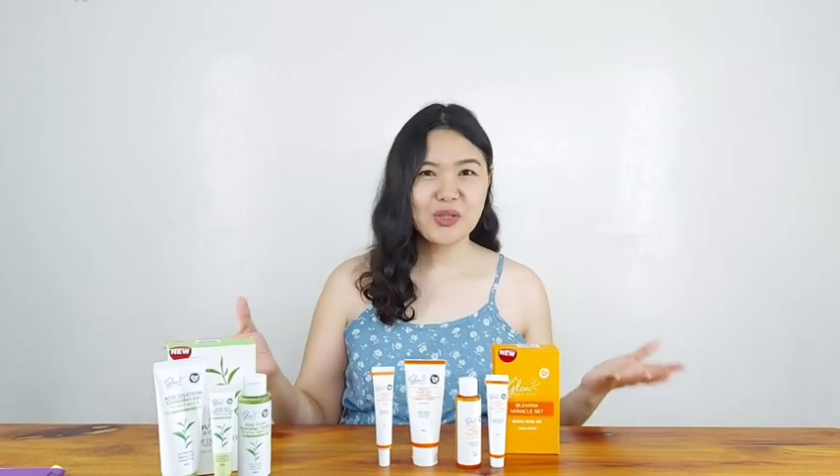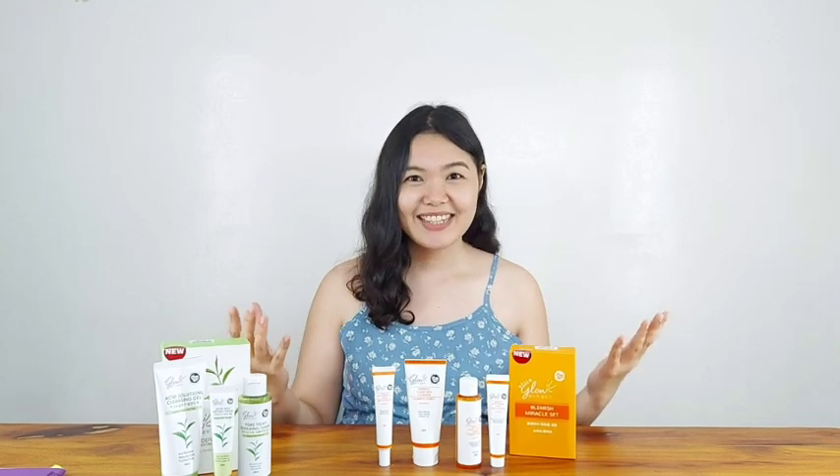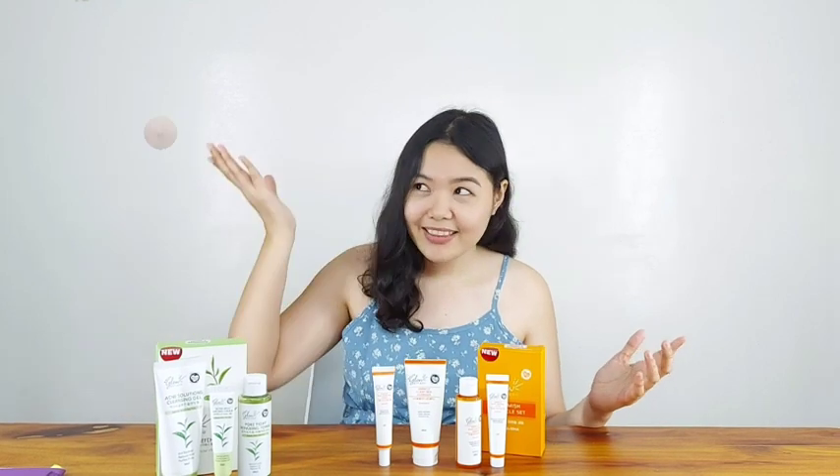For the moment of truth — which one should you buy, or which one is the best among these two sets? For me, my answer is both. Both are absolutely good. As I said in my intro, pimples and blemishes are basically the same but different. So if your concern is pimples, then go for the Acne Defense Set — I highly recommend it. And if you have blemishes that aren't too severe and you just want to calm them down, then the Blemish Miracle Set is the perfect set for you.